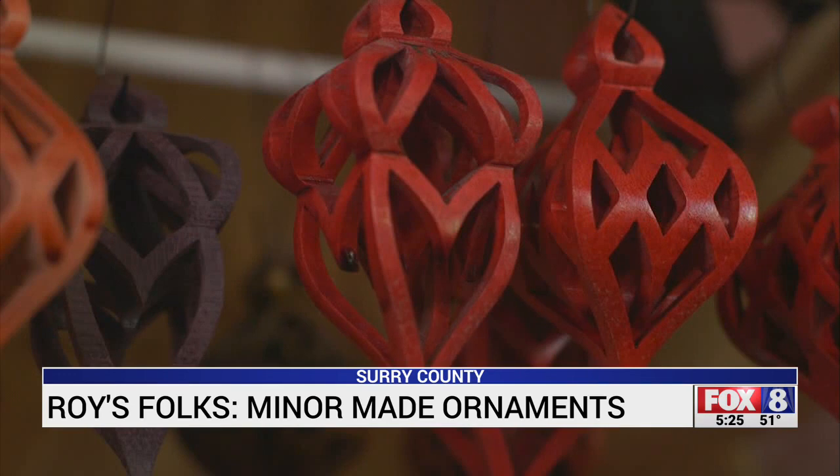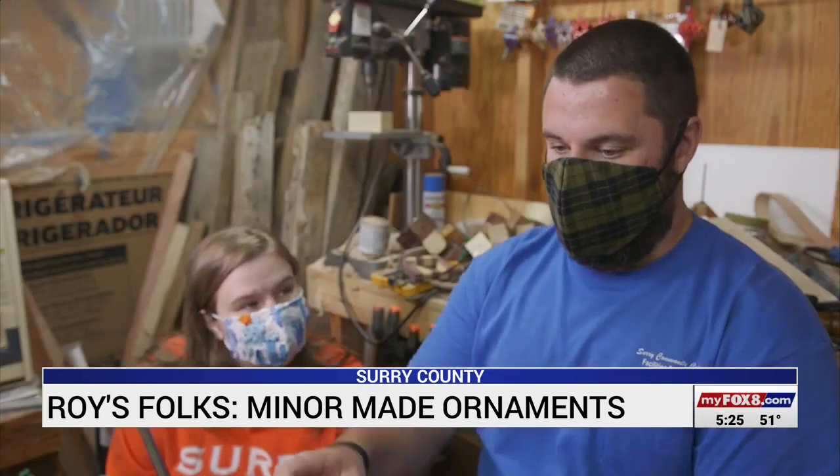He learned to make the ornaments from an older woodworker who wasn't able to do this anymore — his hand wouldn't hold steady. He was wanting to pass it on and nobody else wanted to do it. And I said, well, I'll definitely give it a shot. So we went through about a five-gallon bucket full of ornaments before I finally got one worth keeping.